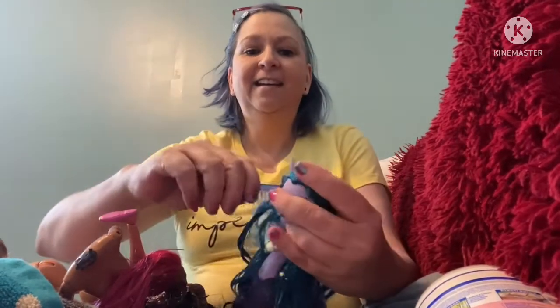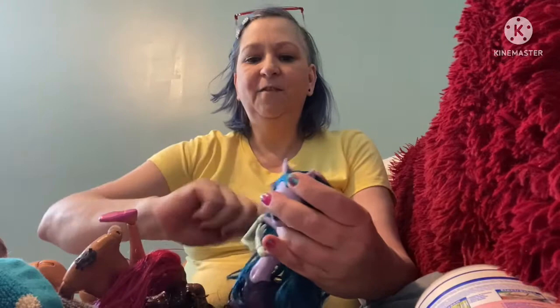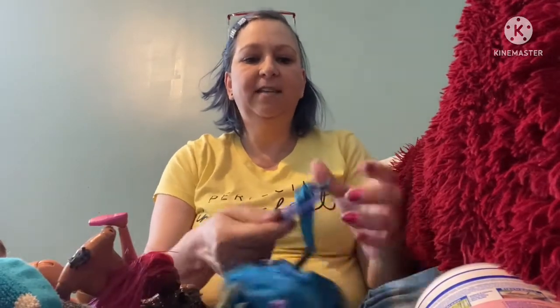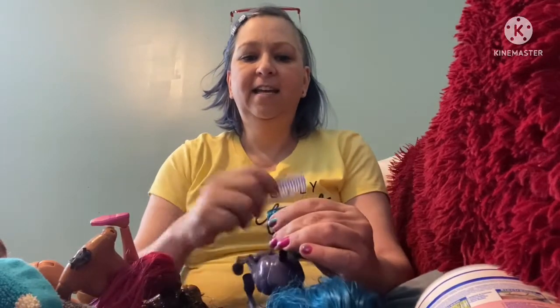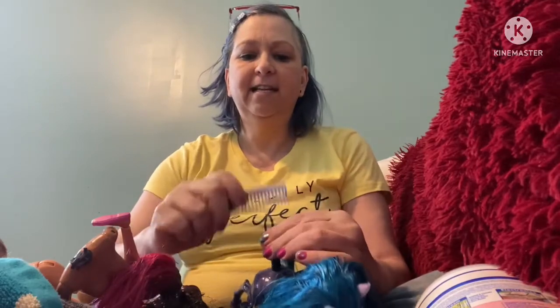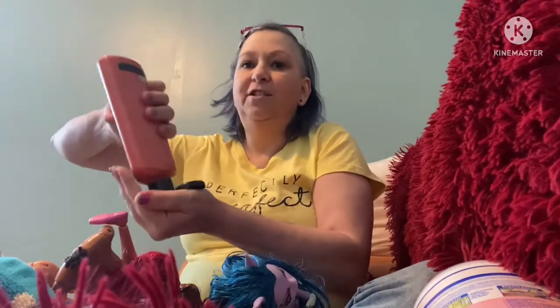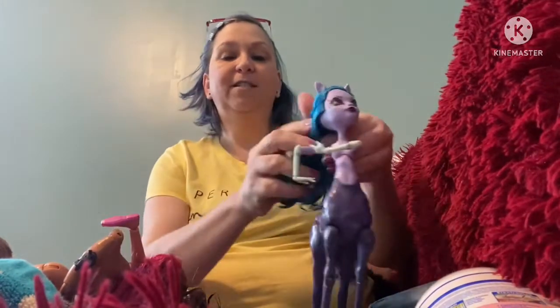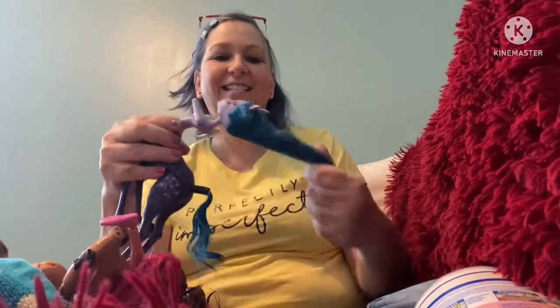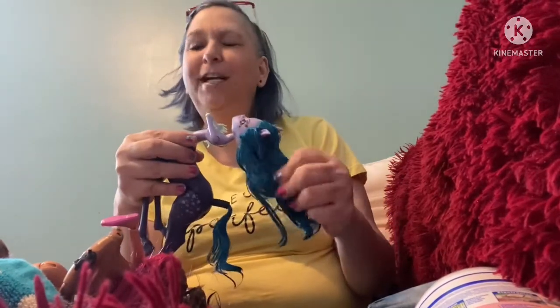I wanted to comb through a little bit and then put the conditioner on and let them soak in the conditioner for a while. I'm not sure exactly what all that does — I've just learned it from other channels. As I've always said from the beginning of this channel, I'm just here to show you guys what I'm learning, so don't take anything from me as a tutorial. I guess I watch other channels so you don't have to — well, no, you should still watch them too!